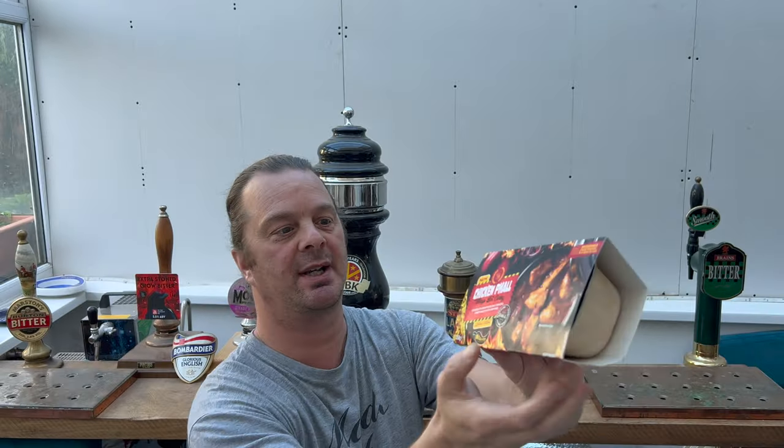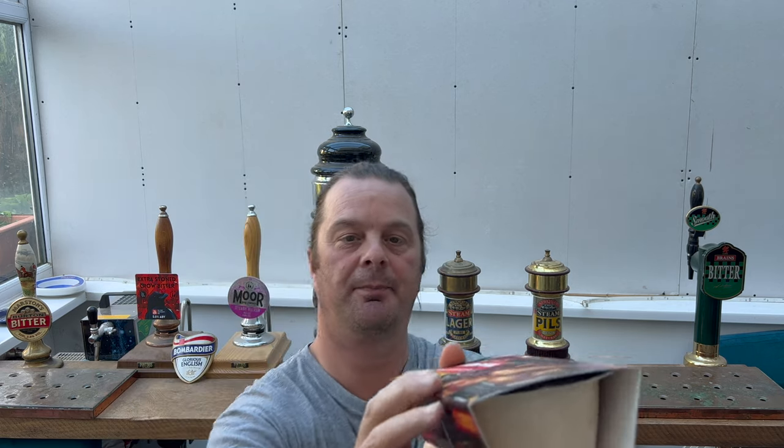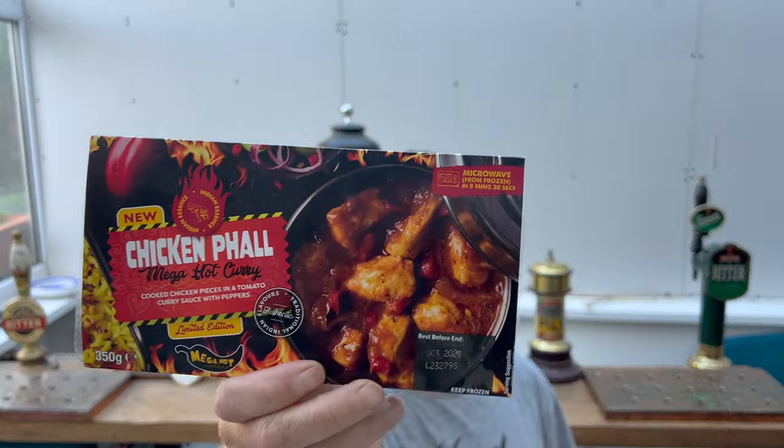350 grams in weight, frozen — a new chicken fowl mega hot curry. Cooked chicken pieces in a tomato curry sauce with peppers. Limited edition, mega hot. These things always seem to come out around the Halloween time of year, kind of September, October time. Interestingly, this has got cooked chicken breast, which I'm very pleased about, but there's only 20% chicken — it's showing you on the label there.